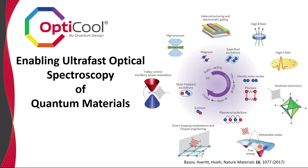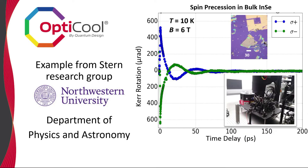The OptiCool allows for easy optical access for tabletop spectroscopy experiments. Much of the early research utilizing OptiCool has been geared towards studying ultra-fast properties of quantum materials at picosecond timescales. For example, the Stern group at Northwestern is studying spin dynamics of indium selenide, a 2D-layered semiconductor.